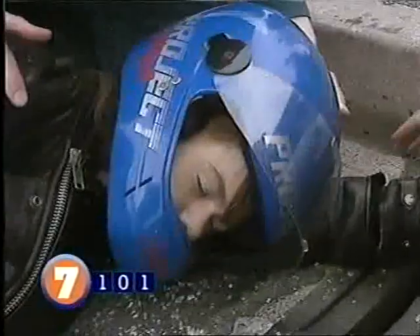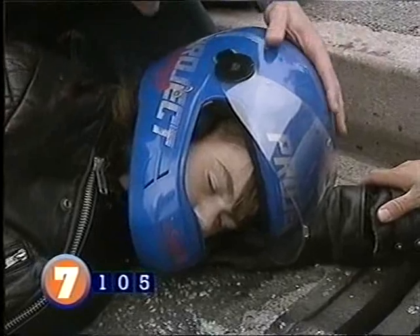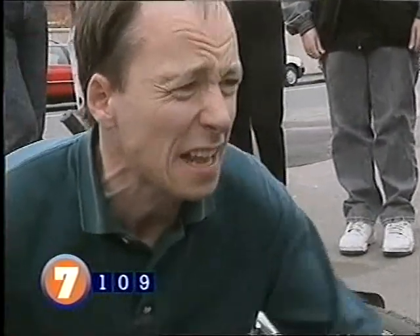If she's breathing, keep her where she is — don't move her. Stay with her, tell her she's okay and not to move, and get a blanket or coat to cover her. The ambulance is on its way.